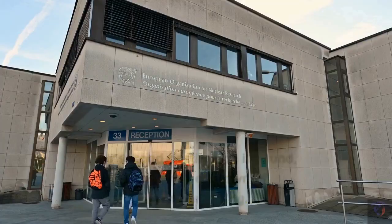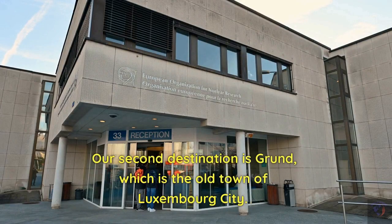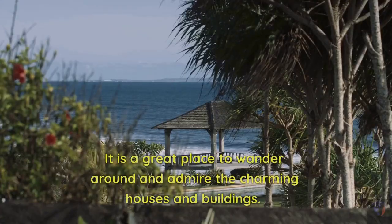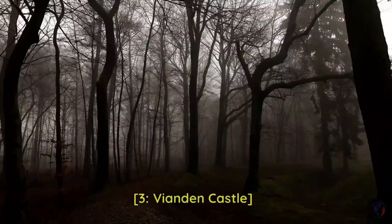2. Grunde. Our second destination is Grunde, which is the old town of Luxembourg City. This picturesque neighborhood is located in a valley, surrounded by cliffs and hills. It is a great place to wander around and admire the charming houses and buildings.